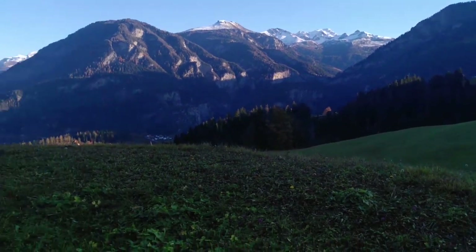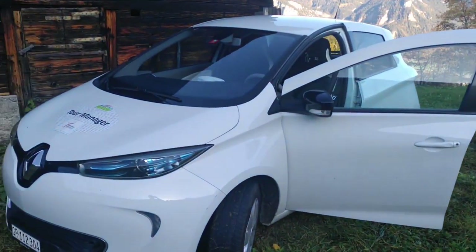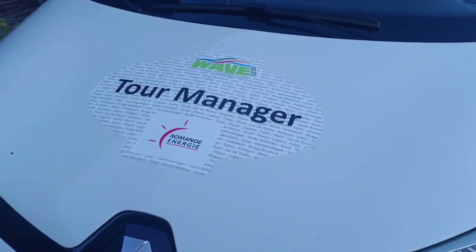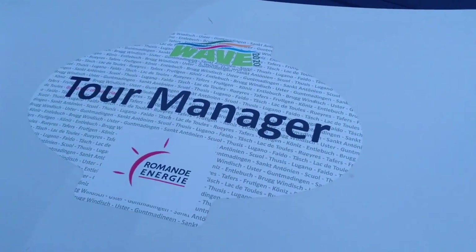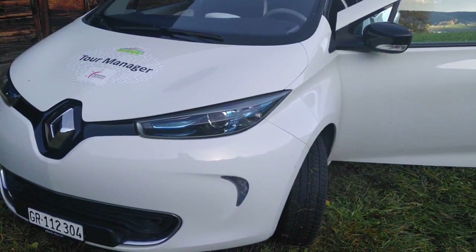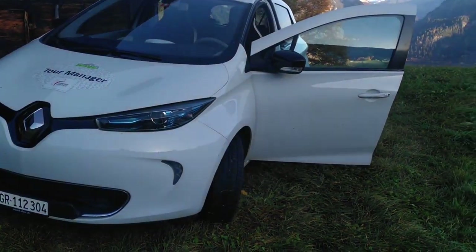This is Switzerland, isn't it? Beautiful landscape here. Before we jump in the car, I wanted to show you something very special. You might have noticed this sticker here on the bonnet of the car which says 'Wave Tour Manager,' and this is something that means a lot to me.